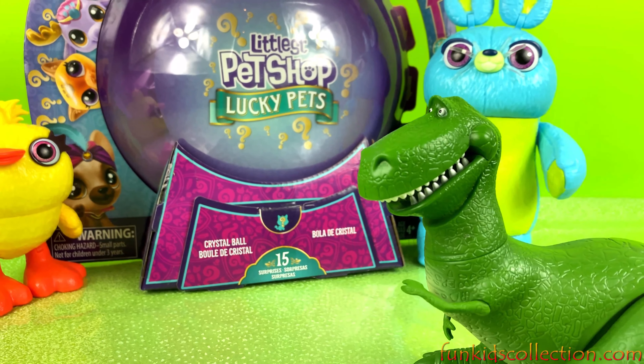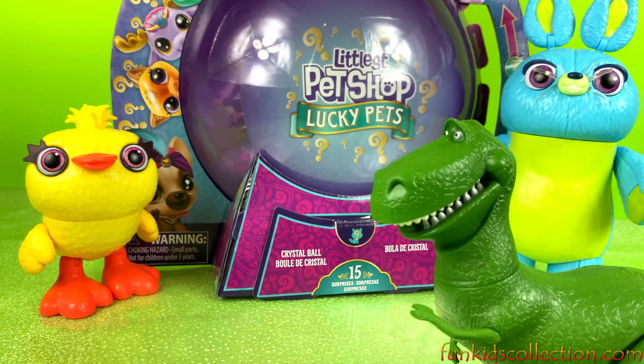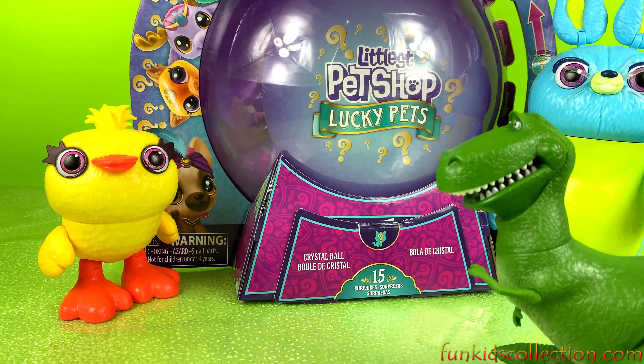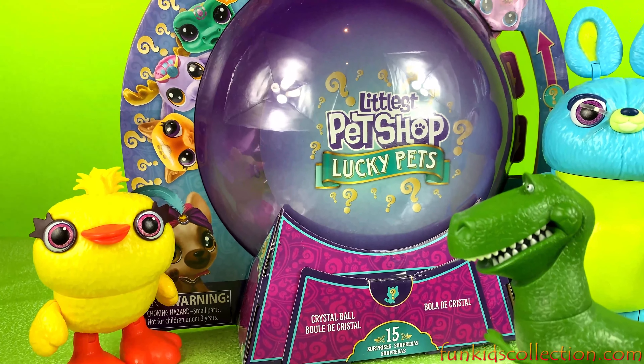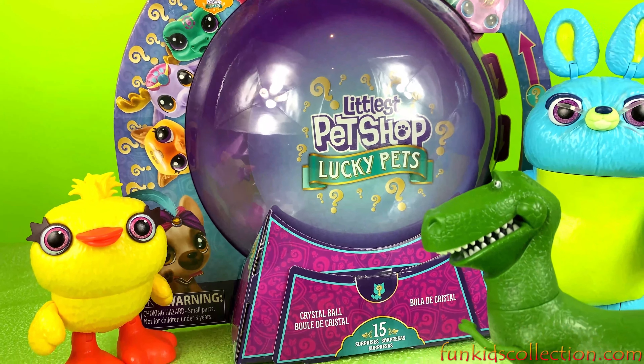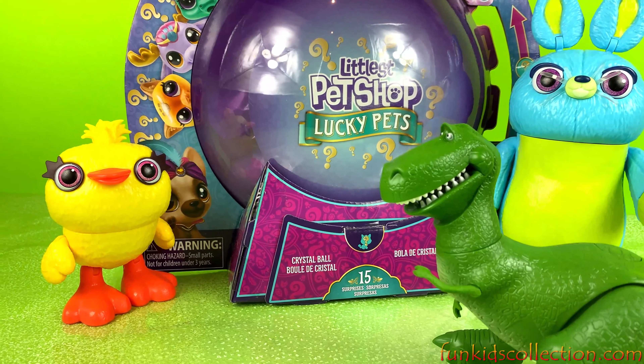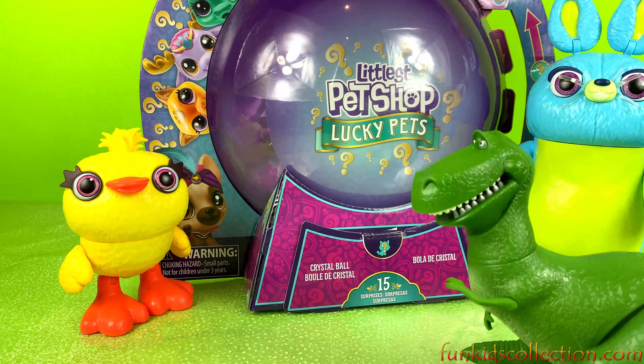Hey, it's so nice to see you! Hey guys, Fun Kids Collection is here with this crystal ball from Little's Pet Shop Lucky Pets. Also, we've got these friends from Toy Story 4. Hello, my friends!